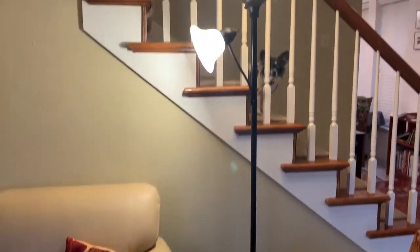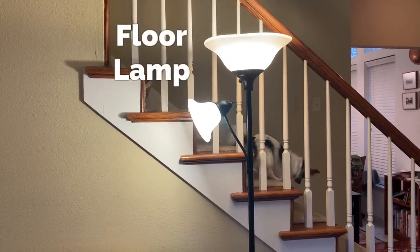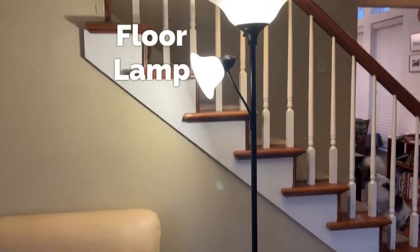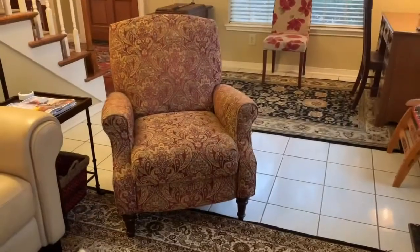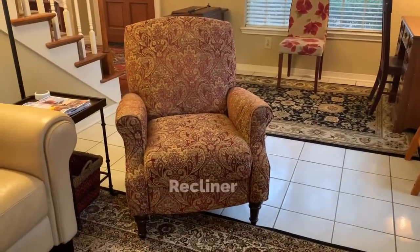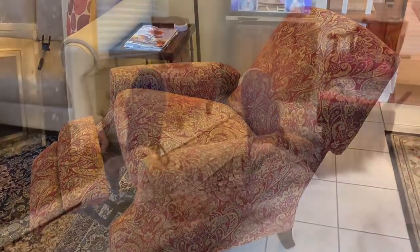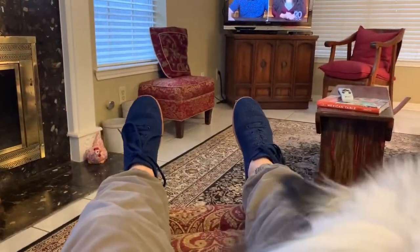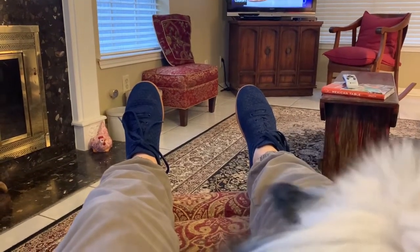This lamp behind the table is called a floor lamp because it stands on the floor. This chair is a recliner. It's called a recliner because I can recline in the chair by changing the position of the chair.